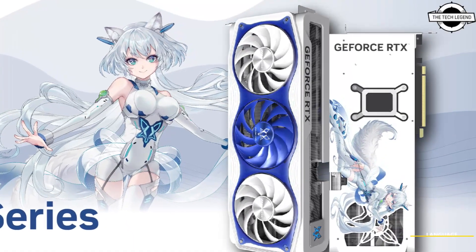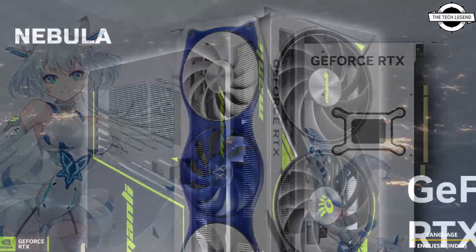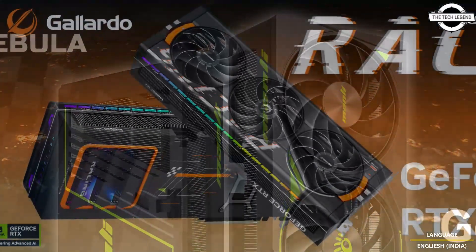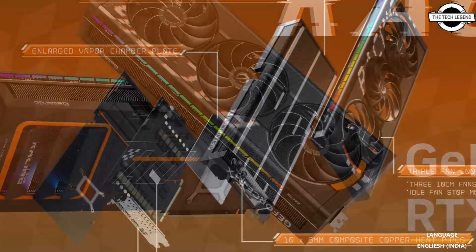Hello friends and welcome back to the Tech Region channel. Today I will talk about the Manly GeForce RTX 5080 graphics card series. Manly has introduced the GeForce RTX 5080 graphics card series with a game-changing experience.